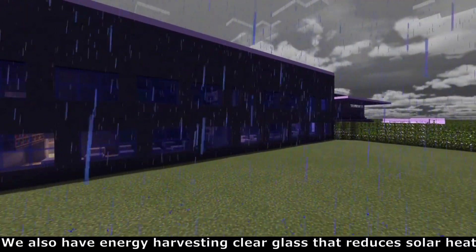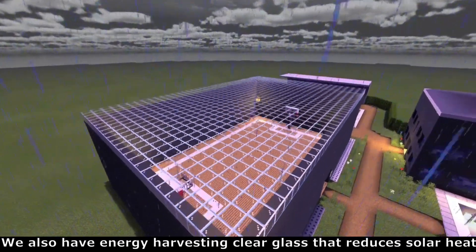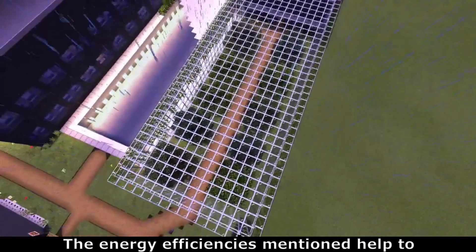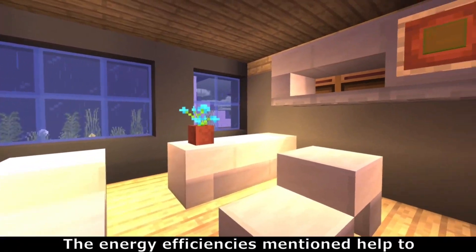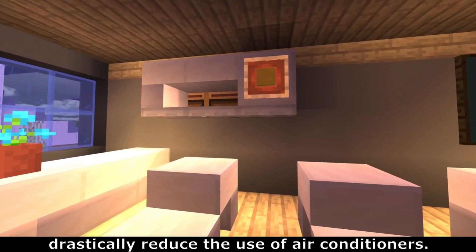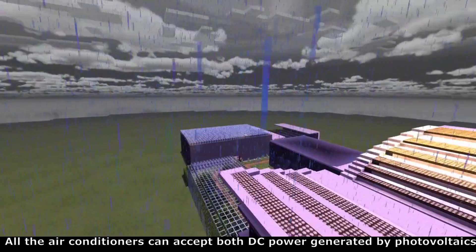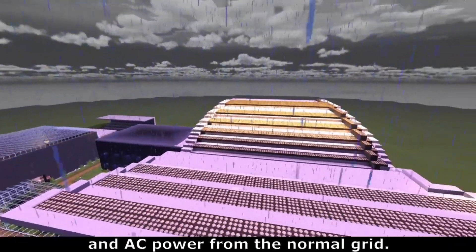We also have energy harvesting clear glass that reduces solar heat while producing renewable energy. The energy efficiencies mentioned help to drastically reduce the use of air conditioners. All the air conditioners can accept both DC power generated by photovoltaic and AC power from the normal grid.